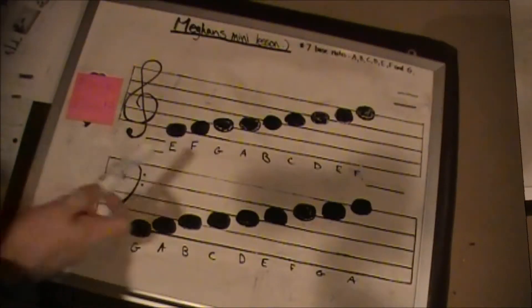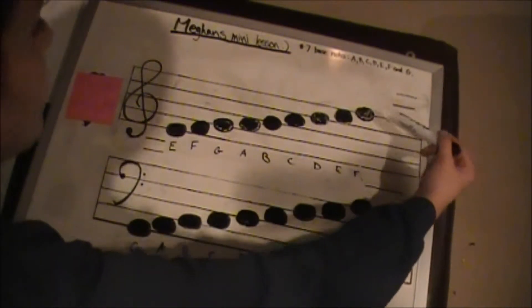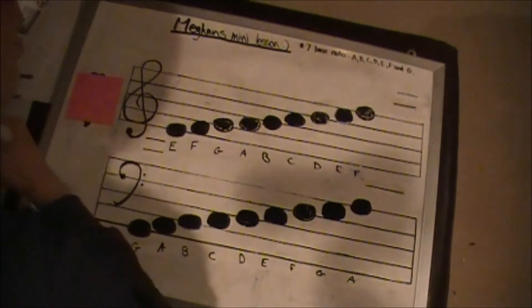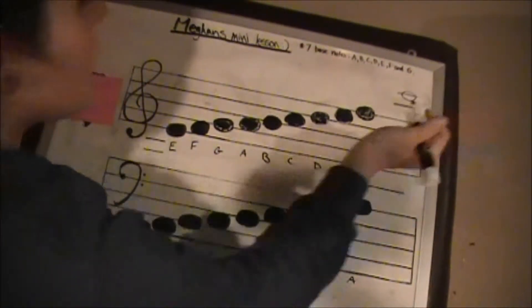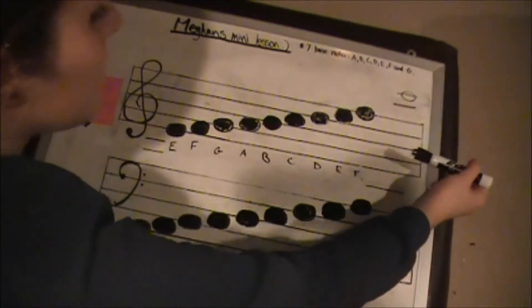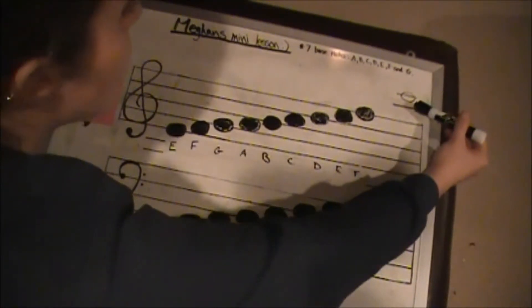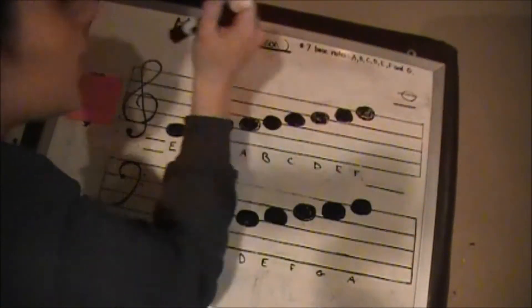When naming the notes on a ledger line above the staff, you will take the highest note on the staff and follow the alphabet up to the note you're looking for. Say we had a note on this ledger line — we would take the F, which is the highest note on the staff, and follow the alphabet up. So this space would be a G, this line would be an A, this space would be a B, and the note we are looking for would be a C.